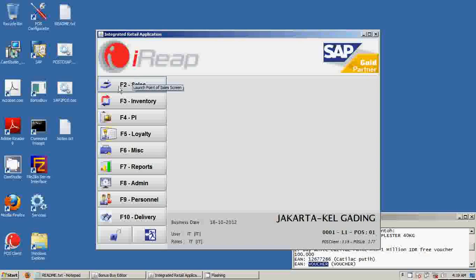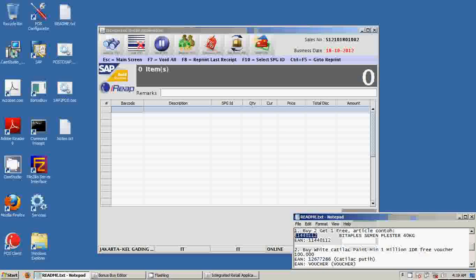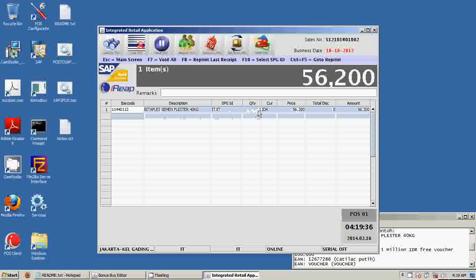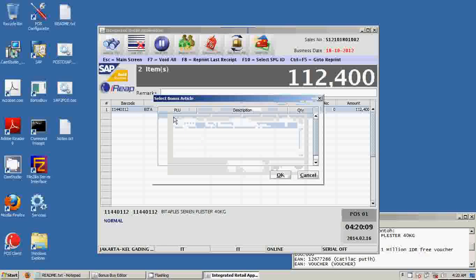We will start the sales module to show you how the bonus buy logic works. For the first scenario, we will show you how buying two items will automatically give you a third item for free. You can enter the item code or the barcode, and you can also scan the barcode. The system will automatically give you one item as default quantity. The system will not offer you or give you information about the promotion because it hasn't reached the minimum quantity yet. If you edit the quantity and you are entitled to get a free item, the system will automatically pop up.